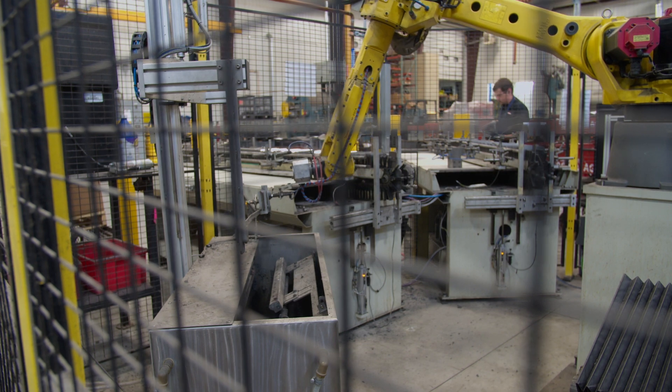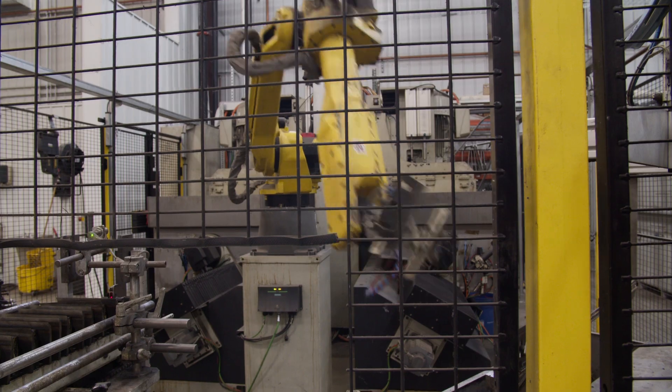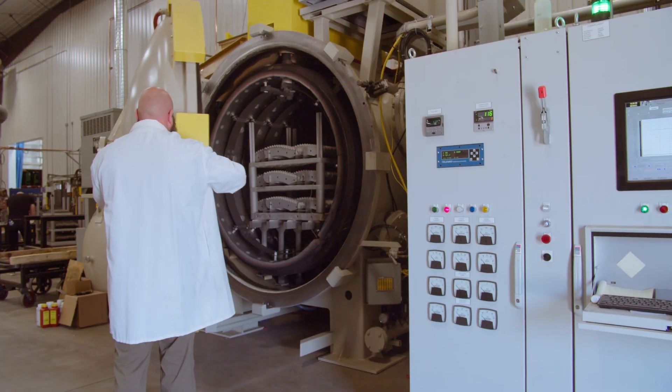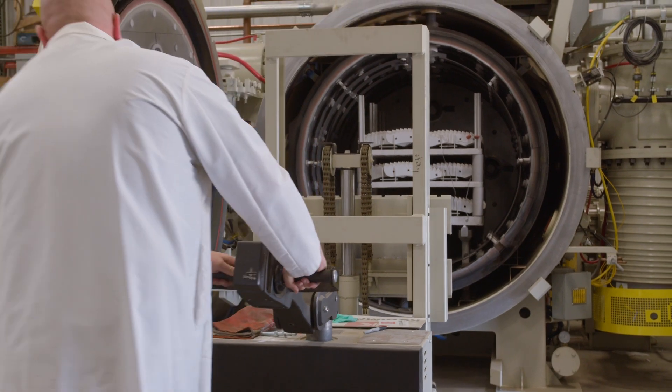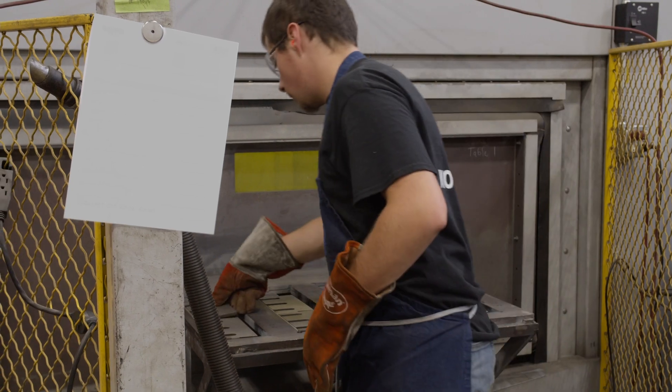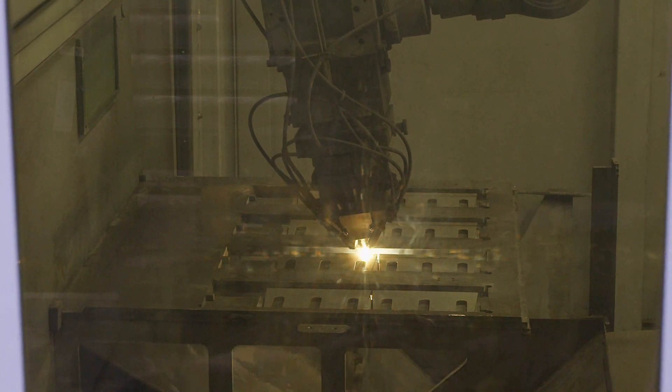We use robotics out in the shop to help us produce our parts as efficiently as possible. We've invested in furnace technology called the vacuum furnace that really helps our parts have superior quality. We were one of the first companies to bring LMD — laser metal deposition — to the ag market, and it allowed us to make better components, better parts, longer wearing parts.